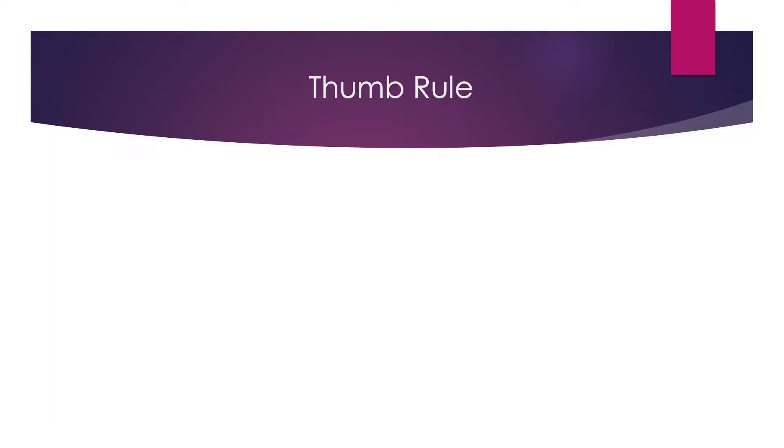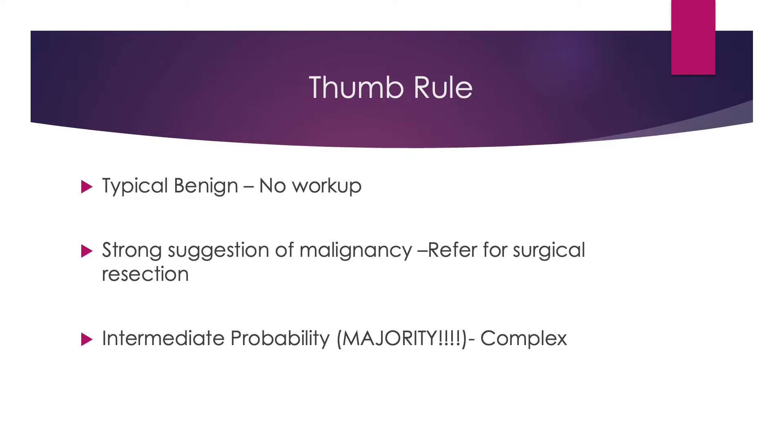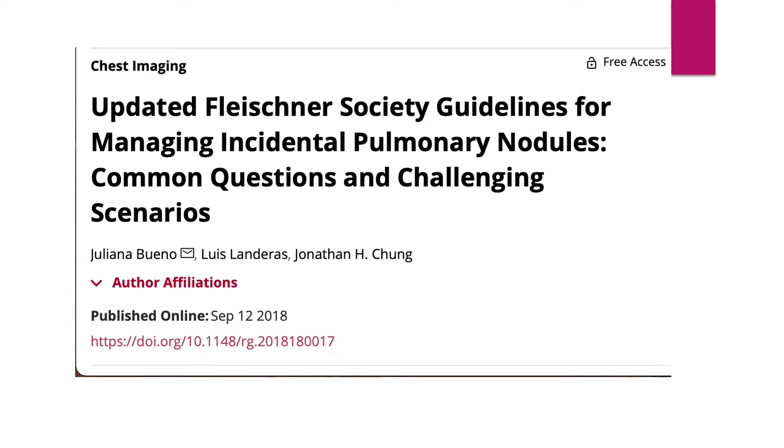First, remember one thumb rule: for typically benign-looking lesions — ones which are smaller in size, not changing in the past, or have calcifications — we usually will not recommend any follow-up. For lesions with strong suspicion of malignancy — speculated borders, large enough, or not present on the previous scan — we have to refer the patient for resection or biopsy. For intermediate probability lesions, which are the majority and most complex, that is where the problem arises.